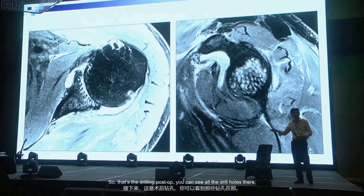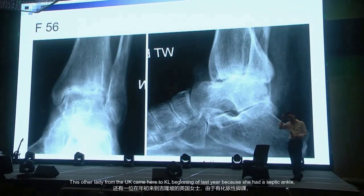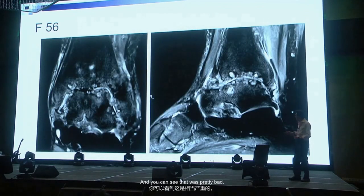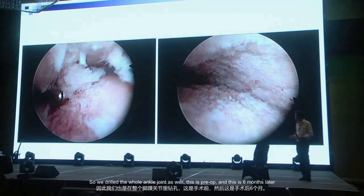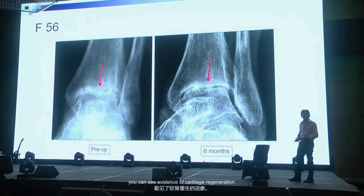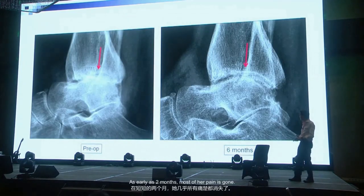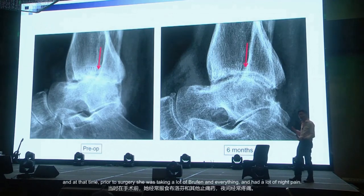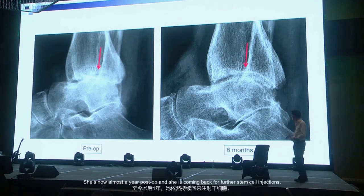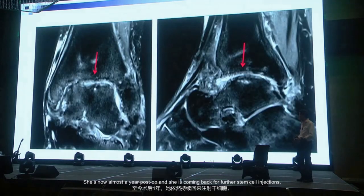A lady from the UK came to KL last year because she had a septic ankle that eroded all the cartilage — she was suffering for three years. We drilled the whole ankle joint. This is pre-op and at six months you can see evidence of cartilage regeneration. As early as two months most of her pain was gone — prior to surgery she was taking a lot of brufen and having a lot of night pain. She's now almost a year post-op and coming back for further stem cell injections. You can see the regenerated cartilage at six months.